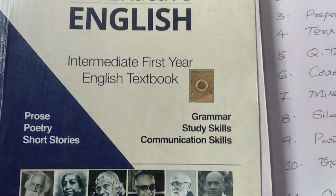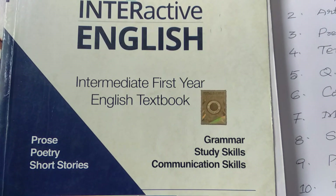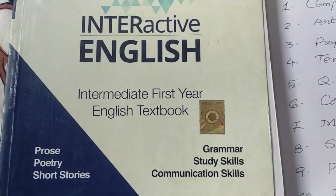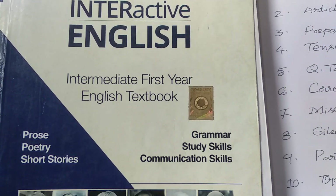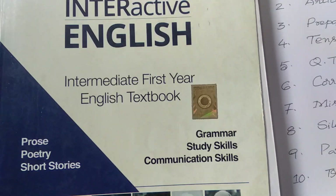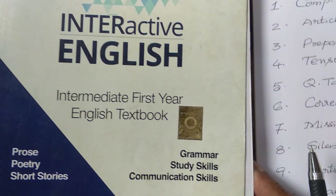Hello friends, welcome back to my channel. In this video, we are going to know about the best grammar preparation plan for first year English for the upcoming examinations. First year English grammar best preparation plan — here we go now.